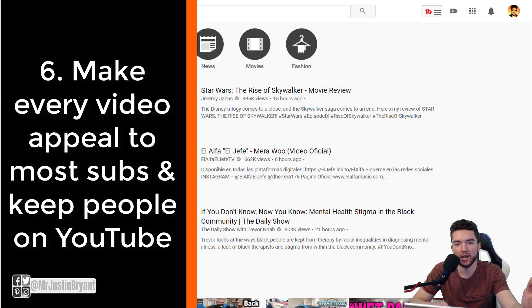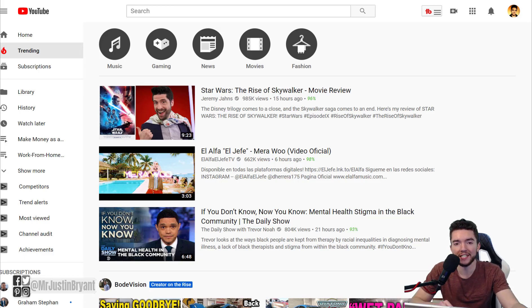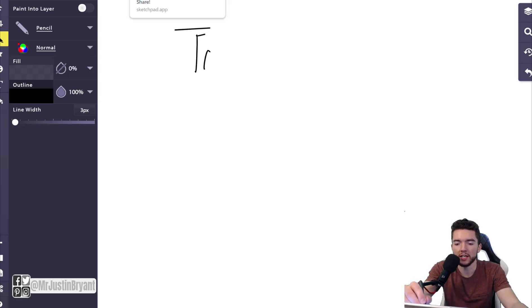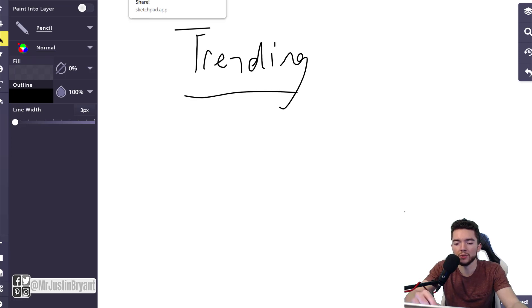Number six: to get traction in the first few days and potentially go viral, try to keep people on YouTube by not linking to external sites in every video. I know you have videos promoting services or products — I do too — but try to create content that keeps people watching and going to more videos without leaving YouTube. That benefits both YouTube and yourself.